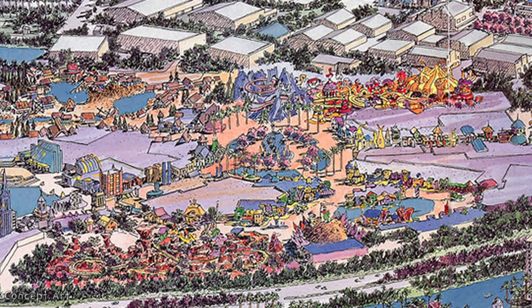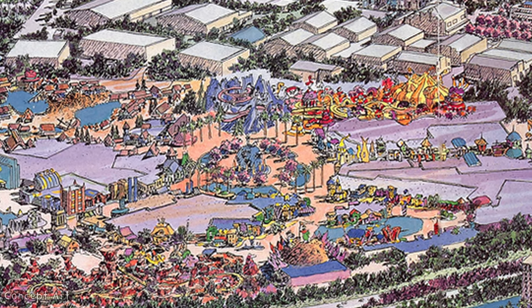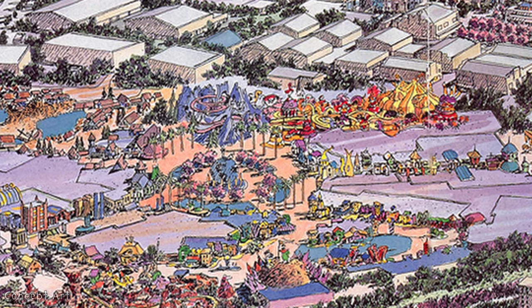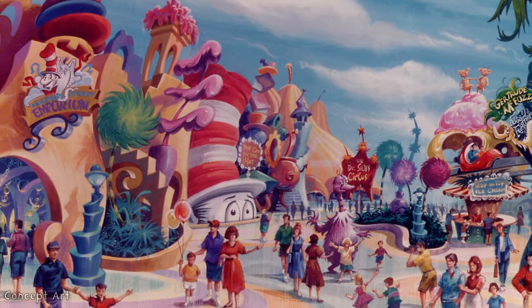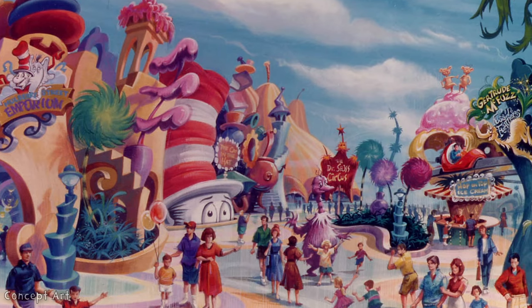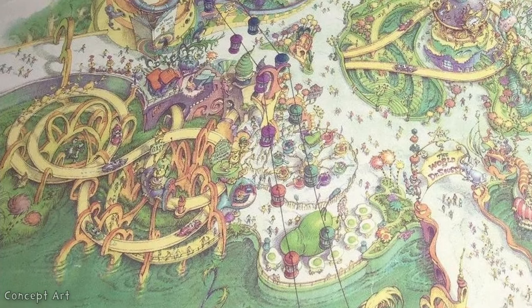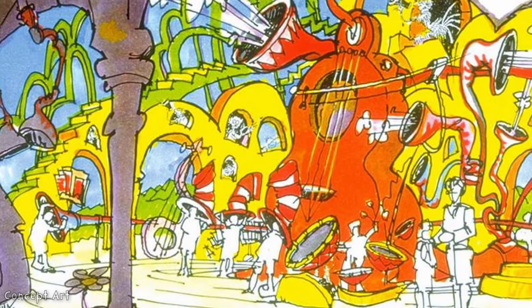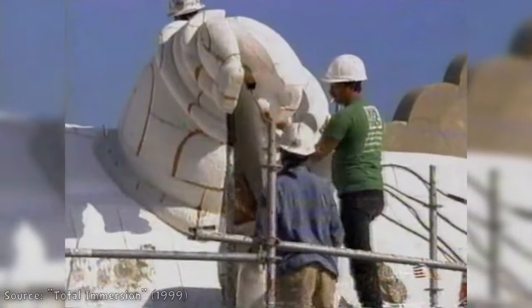Universal Studios in the mid-90s was developing concepts for its newest Florida theme park. Universal drafted the plans for a land dedicated to the stories and characters from Dr. Seuss books. The proposed land was set in motion for the upcoming Islands of Adventure. Many of the anticipated attractions changed as the park's plans progressed, but ideas for a car ride were included even in the earliest drafts. Some attractions never made it out of the concept phase. With Islands of Adventure now under construction, Seuss Landing was slated to debut with four rides.